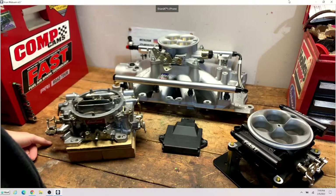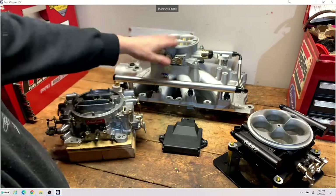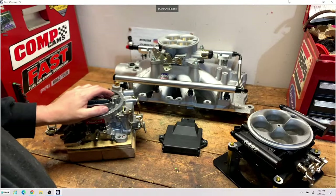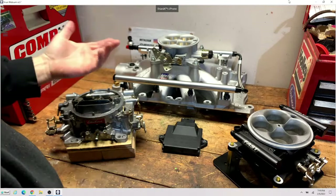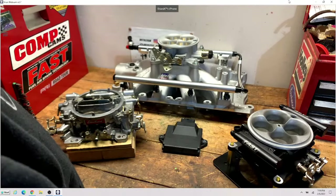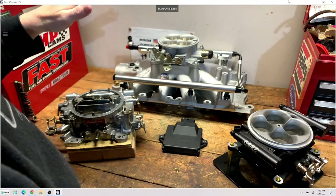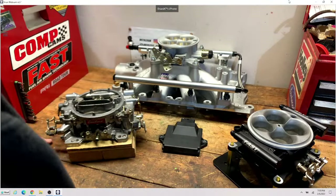Depending on how you drive too — most carburetors, if you're out there driving with the gas pedal to the floor all day long, you're not going to get great fuel economy anyway. A lot of it comes down to tuning — I could probably get you more fuel economy out of a regular carburetor, even a Holley, if it's just tuned right. But most people don't tune them right, so it is a bit of an issue. The long-term consistency of an EFI setup is always going to be far superior to a carburetor.